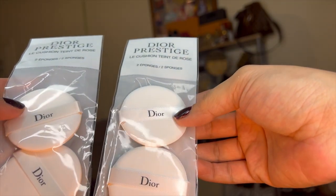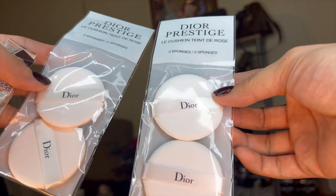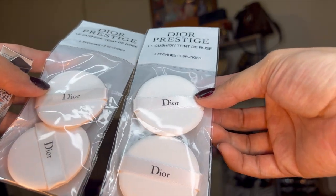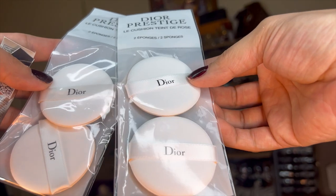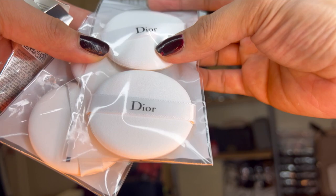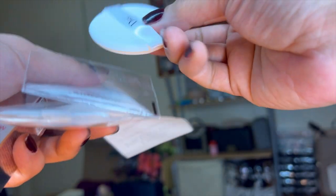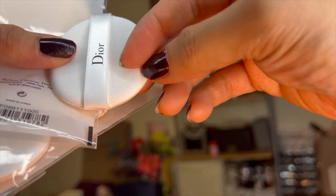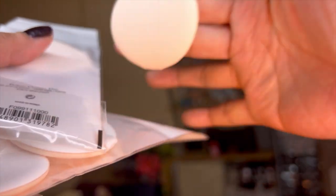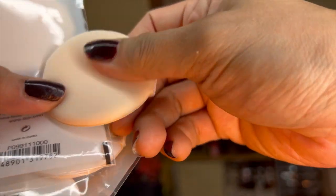I also bought some makeup sponges — you can use these for foundation or face powder. They have a nice texture and are super soft, almost like foam. I actually bought them primarily for applying face powder.